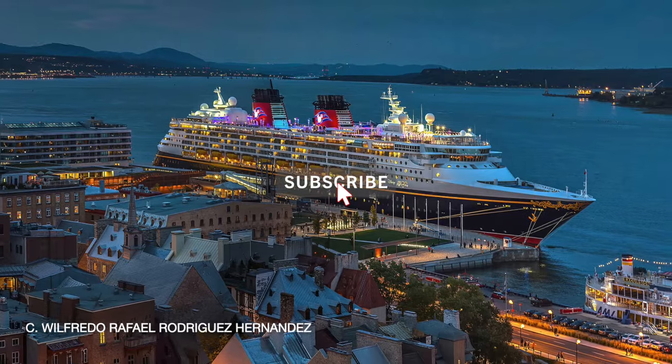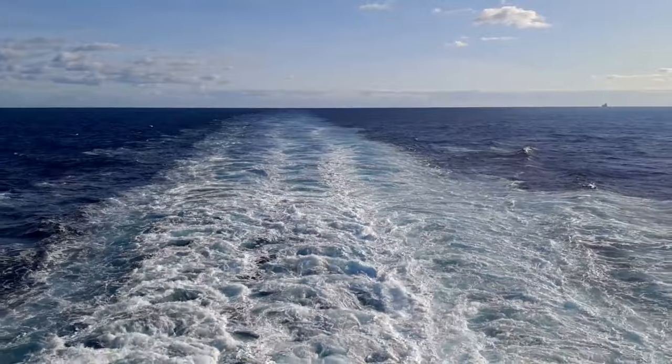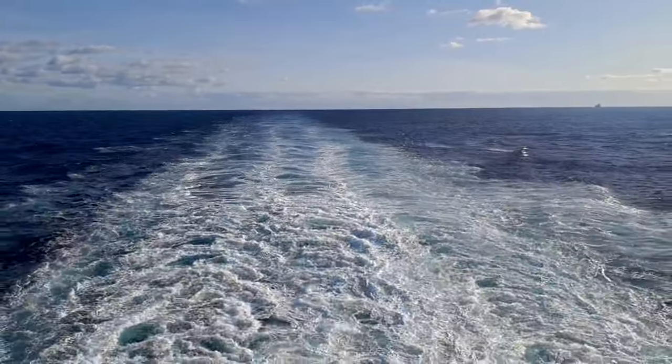So what do you think of my list? Did I miss any of your favorite cruise ships? Do you actually think any of the ships on my list are hideous monstrosities? Let me know in the comments.